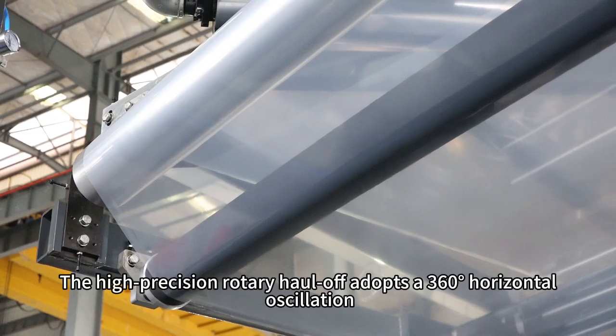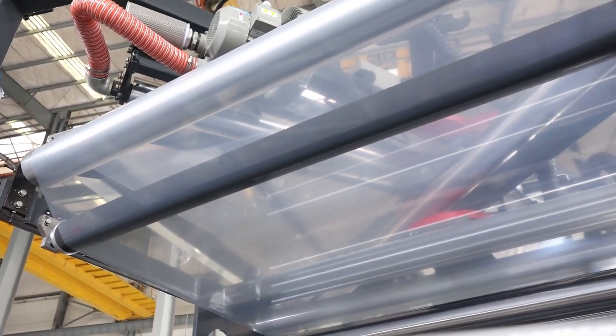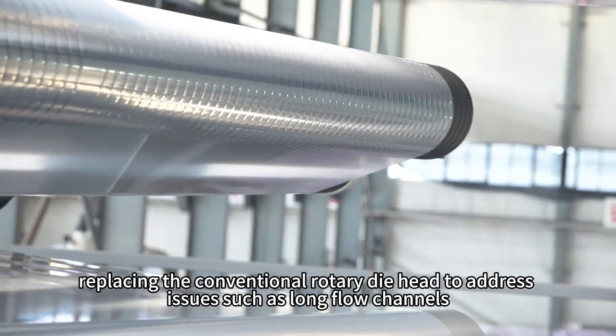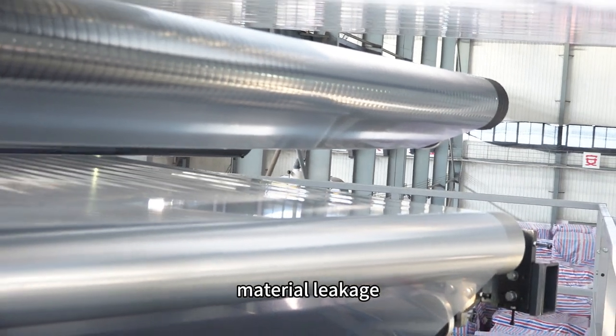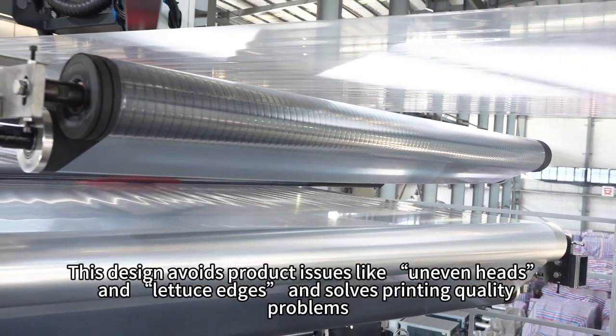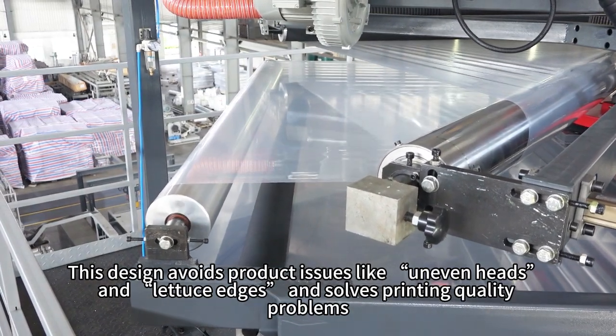The high-precision rotary haul-off adopts a 360-degree horizontal oscillation, replacing the conventional rotary die head to address issues such as long flow channels, uneven heating, challenging melt sealing, material leakage, and maintenance difficulties. This design avoids product issues like uneven heads and lettuce edges and solves printing quality problems.